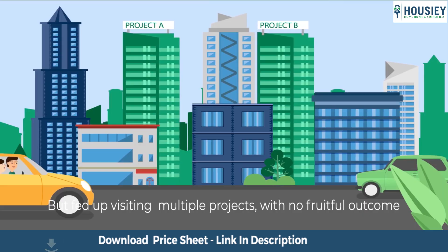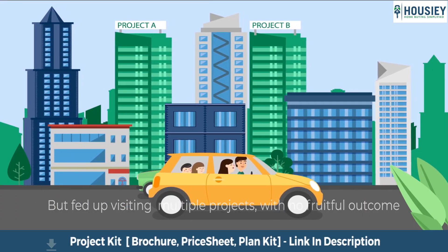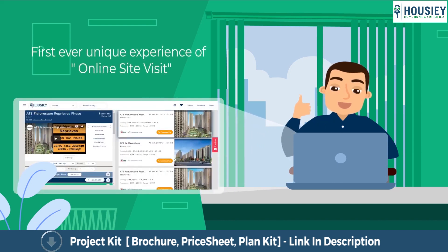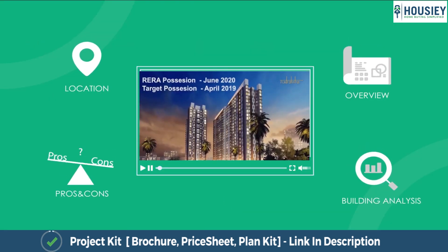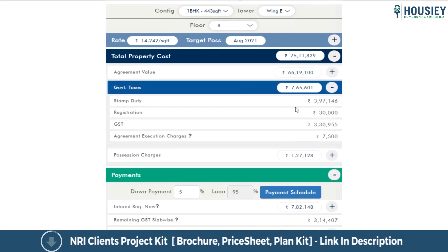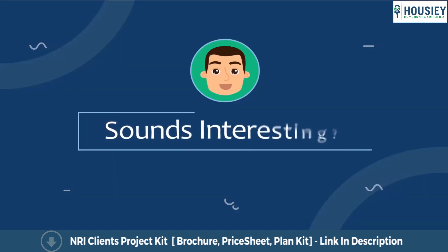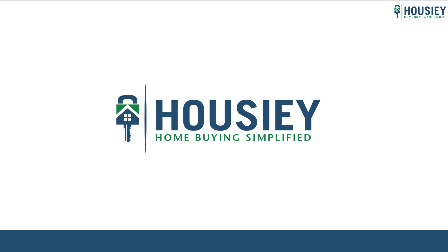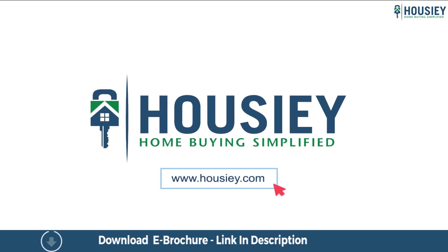Looking to buy a home? But why do a physical site visit? Howzee brings to you the unique concept of online site visit with project unboxing videos, actual site tours, 360 building views and complete cost sheet with payment breakup. So save the time and simplify your home buying process — visit Howzee.com now.